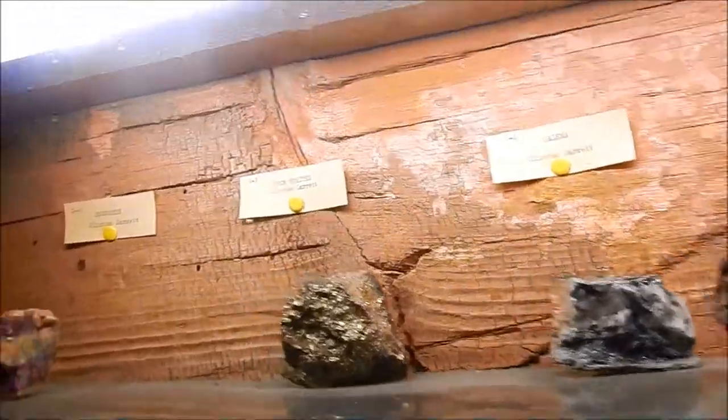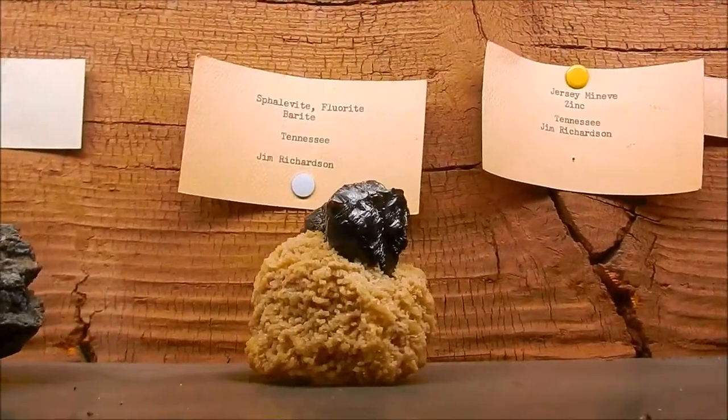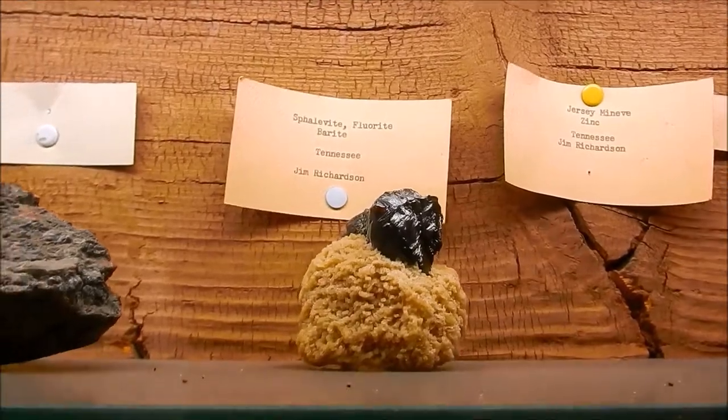Petrified Logs. This just gives you an idea. Iron Ore. Iron Pyrite — most of these that you see here we've seen on hikes, in mines, protruding out of the walls. Fluorite Brite — almost looks like a volcanic rock, but it's not.